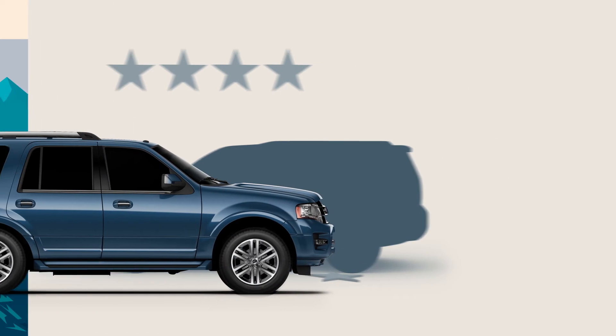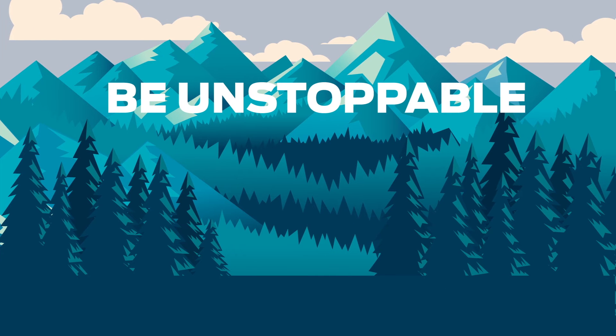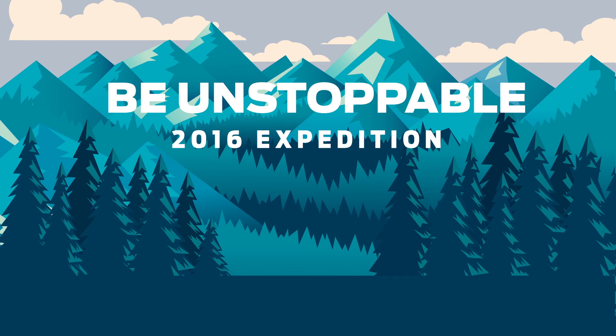While there are many ways to go, there's only one way for you to be unstoppable. The 2016 Ford Expedition.